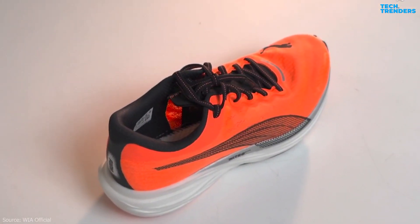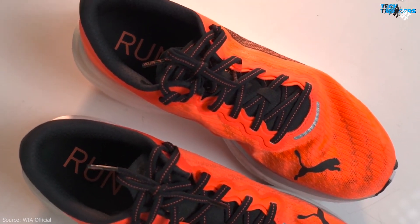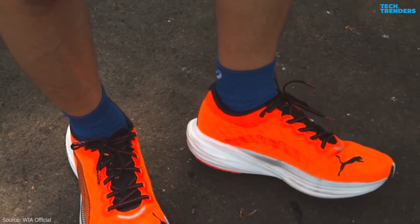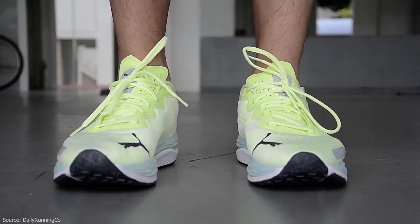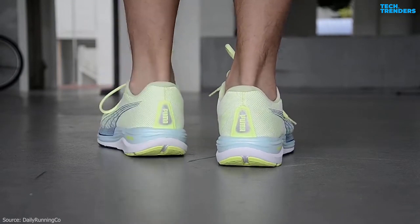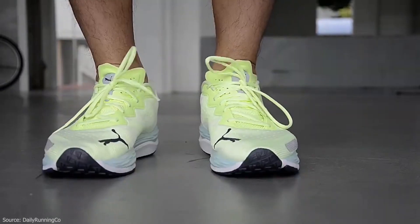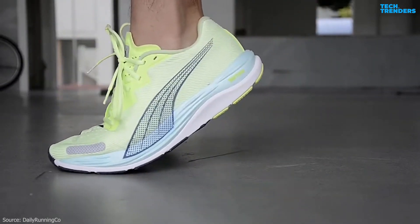The Velocity Nitro 2 is engineered with a secure lace-up closure and possibly additional overlays or a mid-foot cage to ensure a snug and supportive fit. This running shoe features a padded collar and tongue for added comfort and support around the ankle area. The outsole is made of durable rubber, providing traction and grip on various surfaces, and the outsole design includes flex grooves for enhanced flexibility and natural movement.